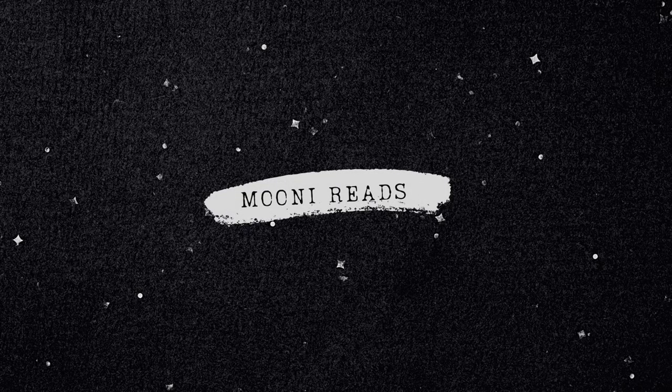I just filmed the whole intro and thumbnail and I hadn't hit record — I'm fine, it's fine. Hi guys, I'm Moony and welcome back to my channel Moony Reads, where I talk about books and things.